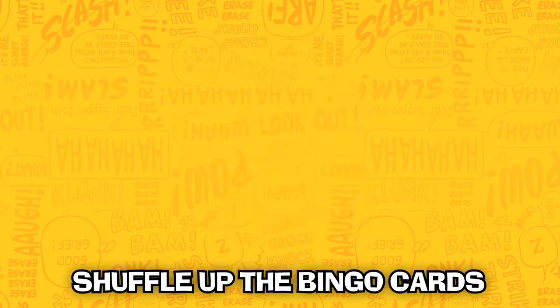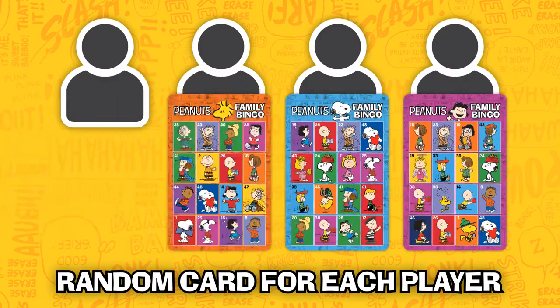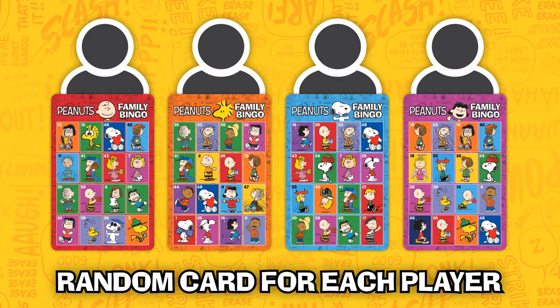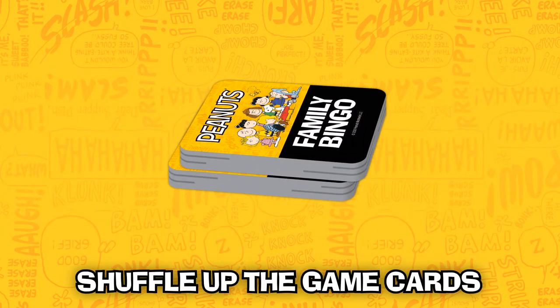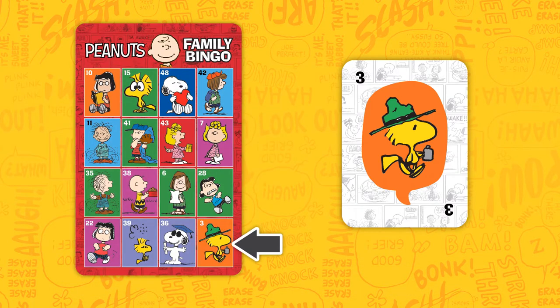The rules are simple. First, shuffle up all the bingo cards, then have each player randomly select one bingo card. Shuffle up the game cards and take turns flipping over the top card. If the player gets a match, they can place a game marker on their card.